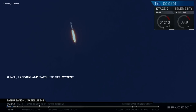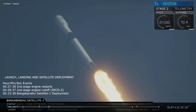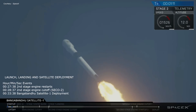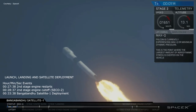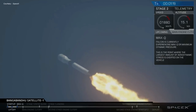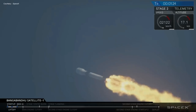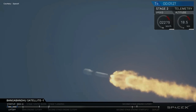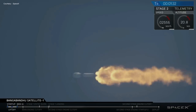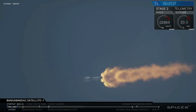At T plus 10 seconds, the thrust vector control system tilted Falcon to begin a pitch kick maneuver to get it going sideways. The vehicle is supersonic. We're about to go through max Q when the rocket's pushing hardest against the atmosphere. The vehicle is experiencing maximum dynamic pressure.